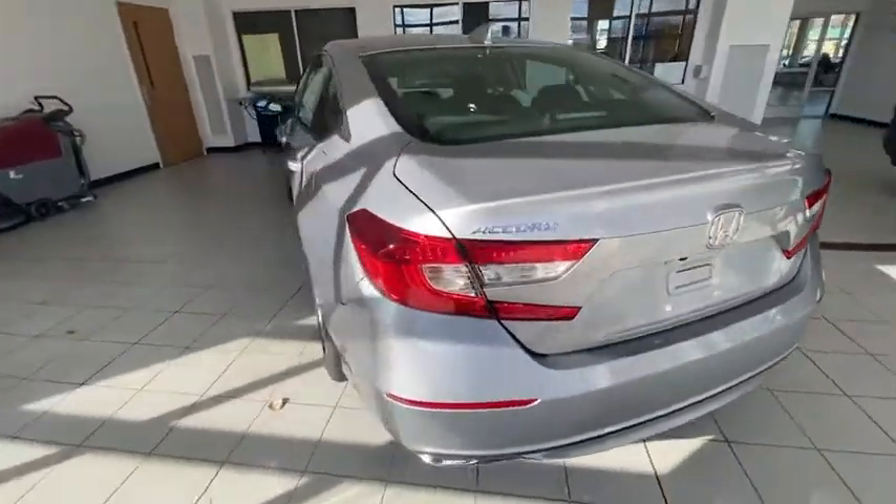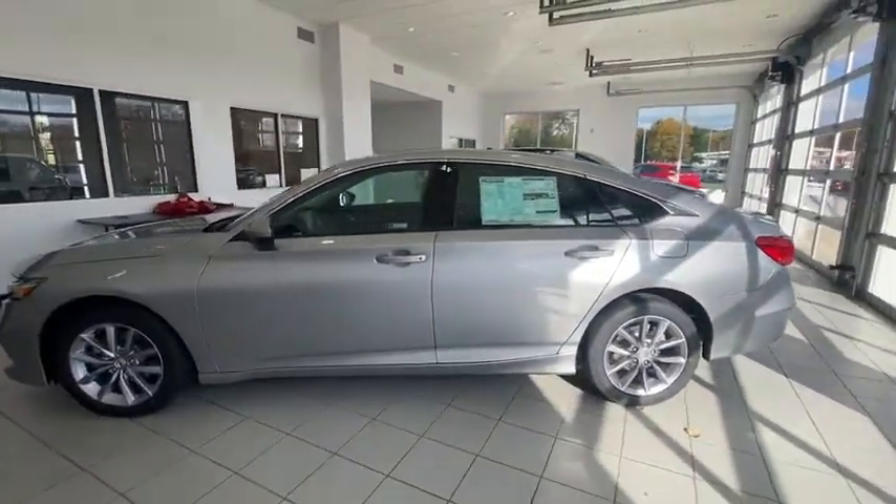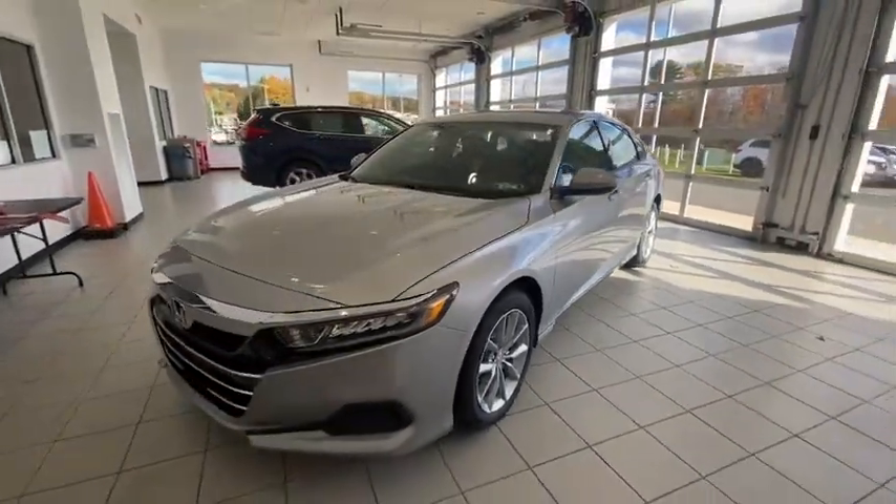Here are some of this vehicle's great options: traction control, dual airbags, air conditioning, alloy wheels, power steering, four-wheel disc brakes, and electronic stability control.